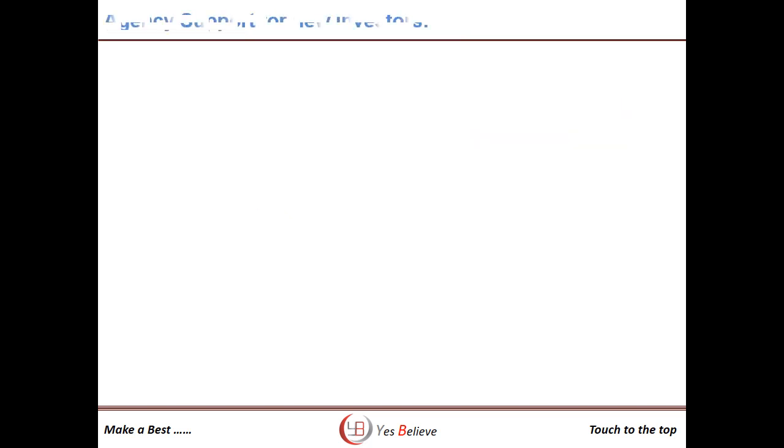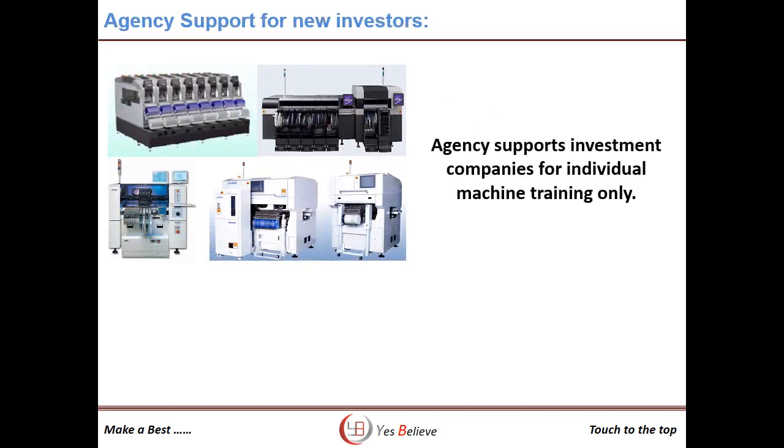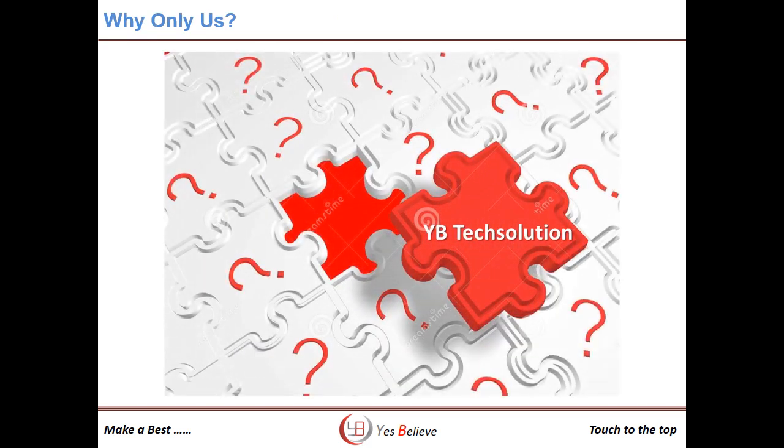The training available in the market by machine manufacturers supports only their own brand — they provide operating, programming, and basic maintenance training to new investors only. Worldwide, the SMT process training is not available anywhere. Only YBtech Solution can support the full SMT process solutions.